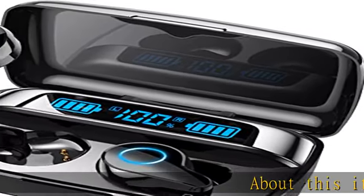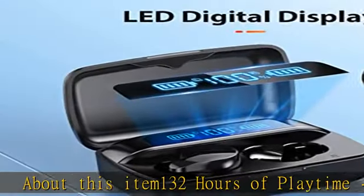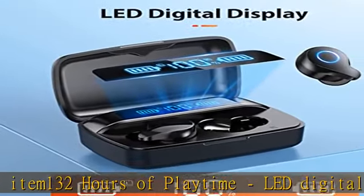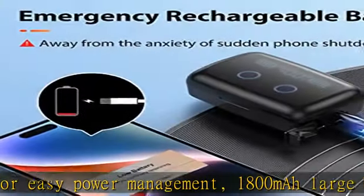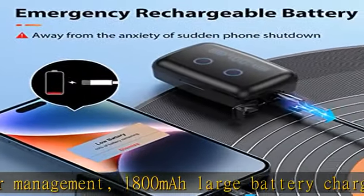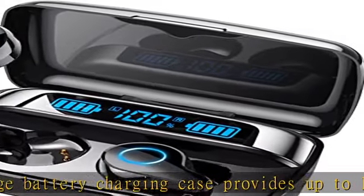About this item: 132 hours of playtime with LED digital display for easy power management. The 1800 mAh large battery charging case provides up to 11 full charges for the 250 mAh Bluetooth earbuds, with 6 to 8 hours of continuous playback per charge, giving up to 132 hours of playtime by alternating the use of earbuds.